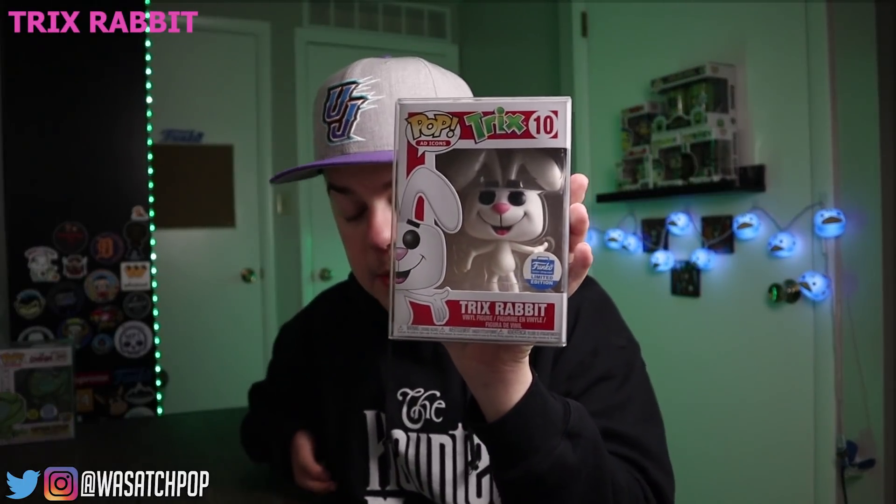Coming in at number 9 — this came out in 2017, also a Funko Shop exclusive, came in a three-pack — it is the Trix Rabbit. This guy is really awesome and trends for $75 according to the app, ranging anywhere between $100 to about that price since 2017. The only way you could get this was if you bought a bundle with Lucky the Leprechaun, Sunny the Cuckoo, and the Trix Rabbit. This came out right around the day of New York Comic-Con 2017. There's another version of the Trix Rabbit that's flocked, but coming in at number 9, it is Trix Rabbit.